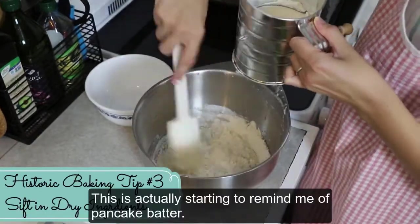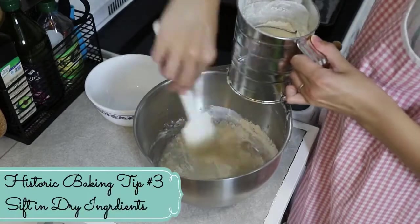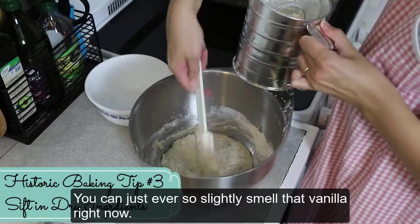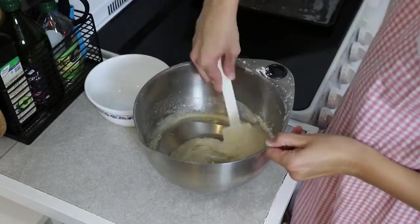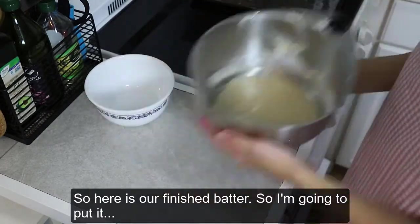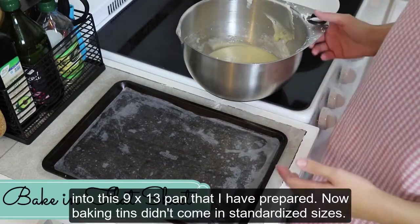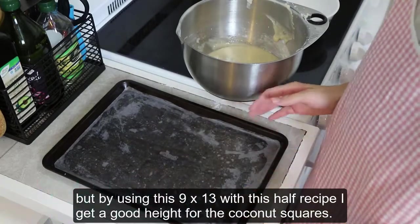It's actually starting to remind me of pancake batter — with the ingredients and the consistency, it's very watery. And since we're going to bake it in a flat sheet, it kind of is just like a big baked pancake. You can just ever so slightly smell the vanilla right now. Here is our finished batter. I'm going to put it into this 9x13 pan that I've prepared. Baking tins didn't come in standardized sizes, but by using this 9x13 with this half recipe, I get a good height for the coconut squares.